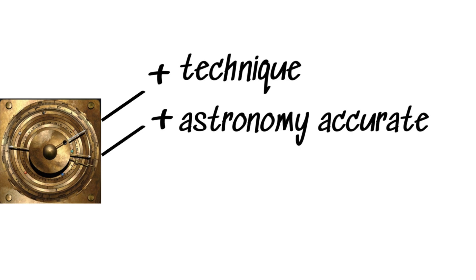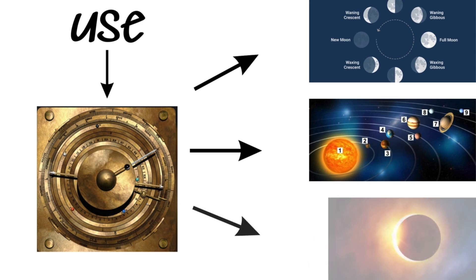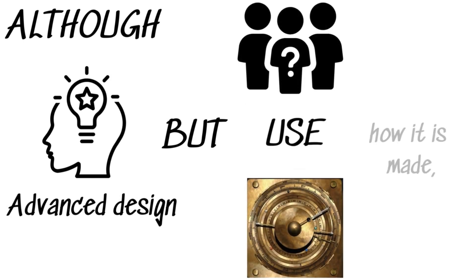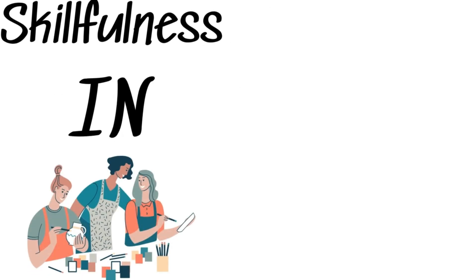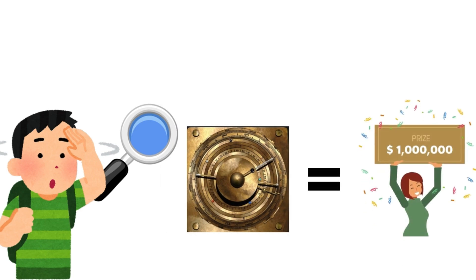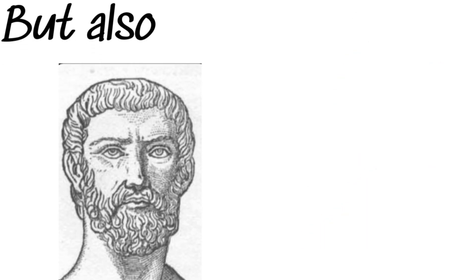This bronze mechanism displayed exceptional engineering and astronomical precision, capable of showing the positions of the Sun, Moon, planets, and stars, as well as predicting solar eclipses and tracking the lunar phases. It even managed the ancient Greek calendar. Despite its advanced design, no one is quite sure who used the Antikythera mechanism, how it was made, or where it originated. The sophisticated craftsmanship suggests it came from a wealthy and knowledgeable background, yet the exact details remain a mystery. The device's discovery showed that the ancient Greeks were not just philosophers and athletes, but also incredible engineers.